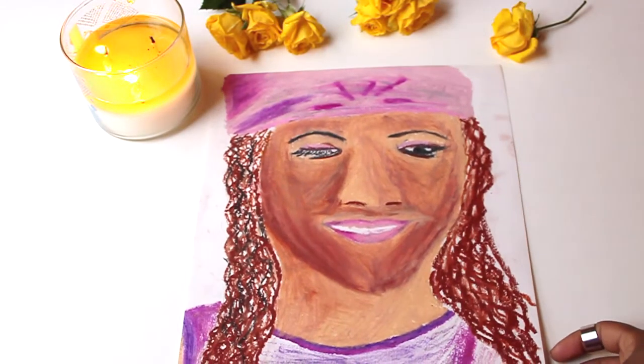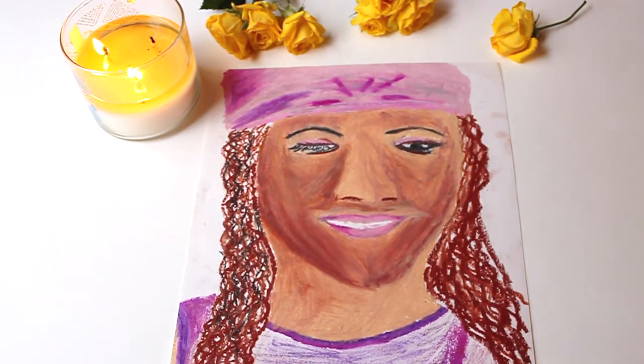So the first drawing I'm going to show you is kind of embarrassing. I don't even know who I was illustrating or trying to paint, but I used some oil pastels and you can see that the face is just really, really huge, especially compared to the neck.